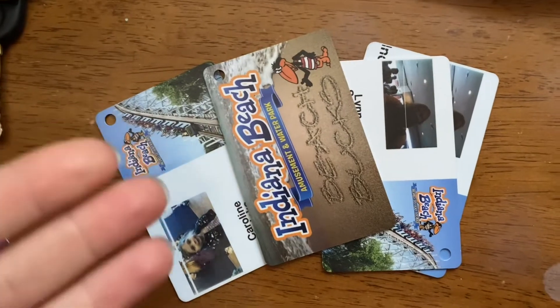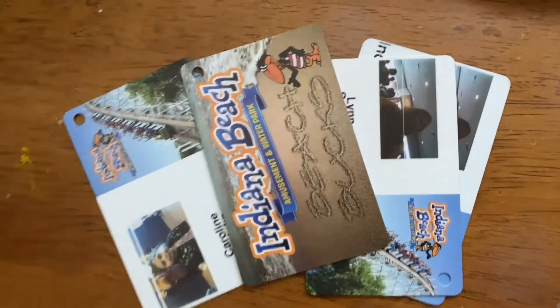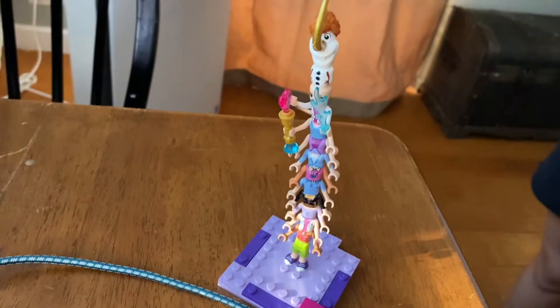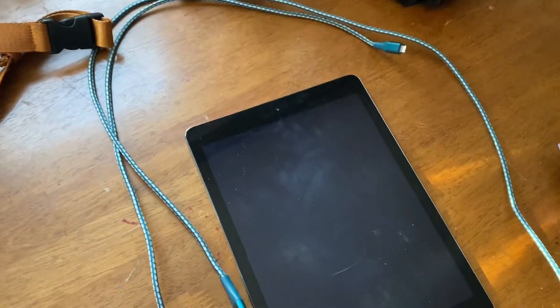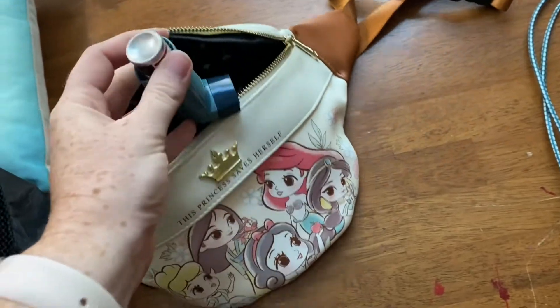My Season Pass situation is a mess this year — I have two with the exact same picture and I really don't know which one I used. We're also using debit cards. I'm going to put my sunglasses in there. Caroline is bringing the iPad and a charging cord for the car ride, and because we have an asthma baby, the inhaler will also go in here.